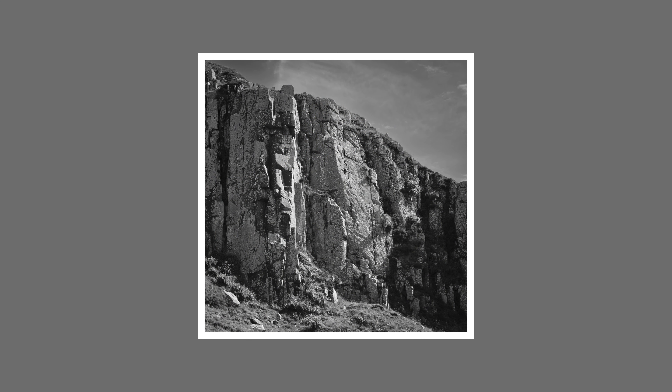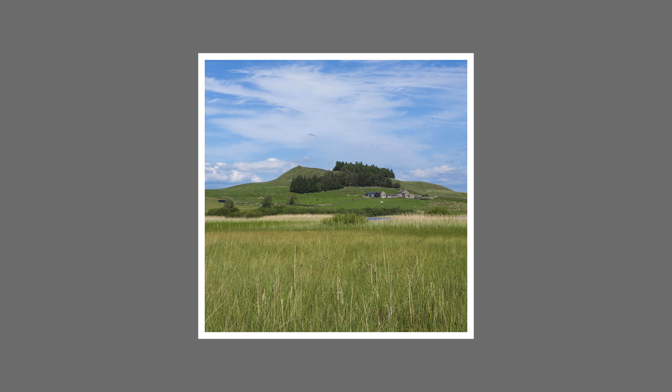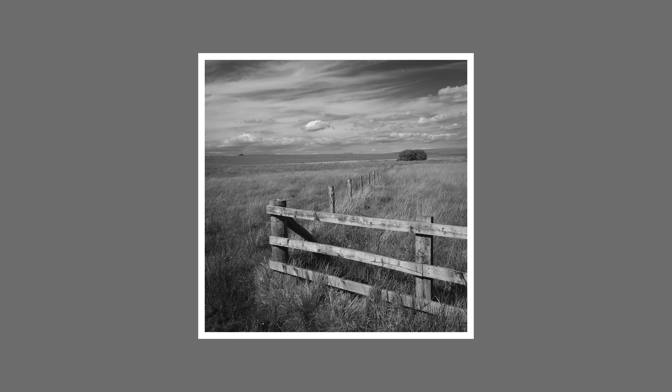So today, this video is going to be a bit of a challenge for me, but I'm just going to have to work harder on my compositions, and let's find out if it really is the worst season for landscape photography.